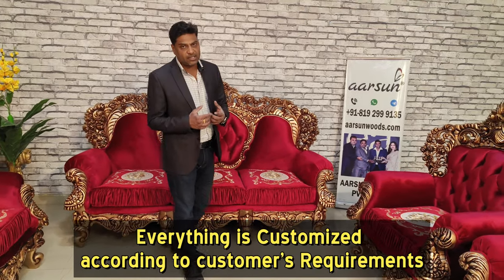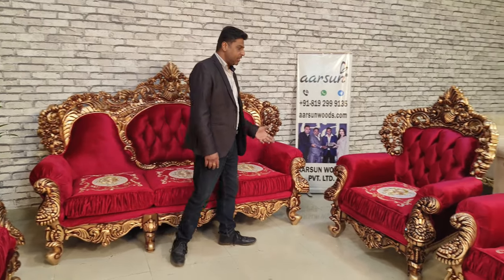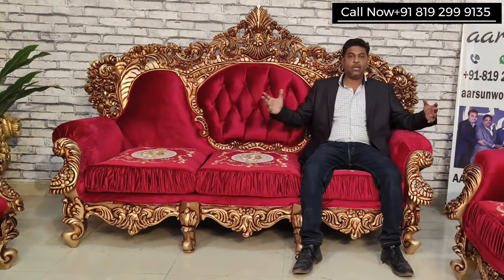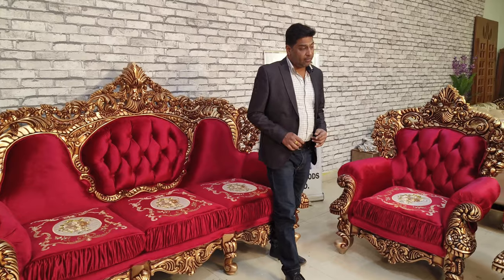Everything and anything in this set that is possible to be customized, we can do that for you as per your choice. Similarly, we have a two-seater and chairs as well. I'll sit on it and show you the look of the set. I'm sitting on a corner — you can see the space, the grandness, the visual, and the look. It is something that is really a masterpiece of what we are doing.